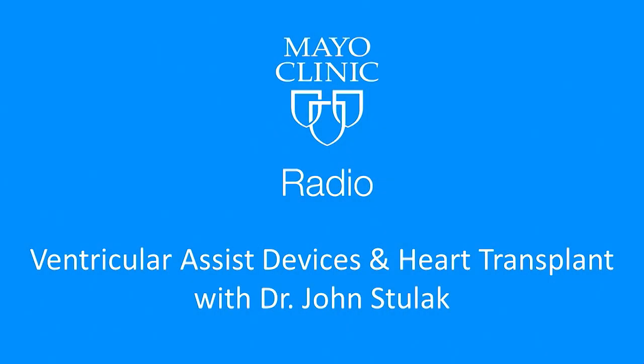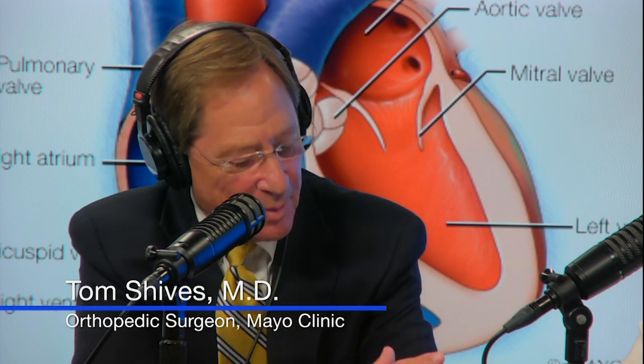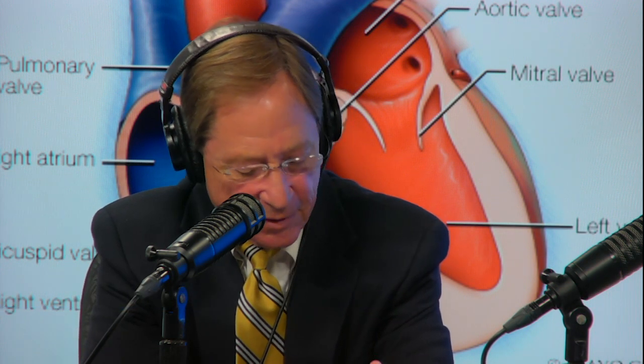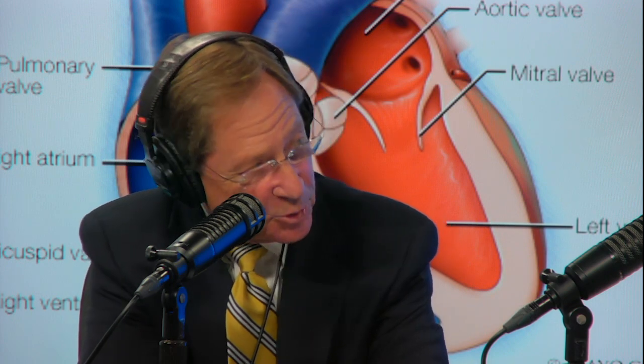Welcome back to Mayo Clinic Radio. I'm Dr. Tom Shives and I'm Tracy McCray. Heart disease remains the number one killer of both men and women in the United States, but we are making progress — people are living longer than ever before. One of the ways that heart specialists can help people whose heart is failing is with a ventricular assist device, or VAD.